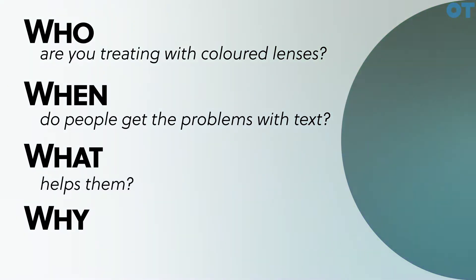The 'what' is what helps them, and the answer is colored filters. In some cases they need to be precisely defined — not in every case, but in some. So if you use a system that doesn't cater for that precision, then you'll think that they're not working.